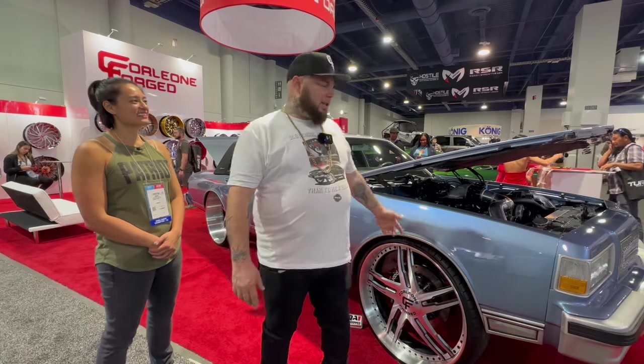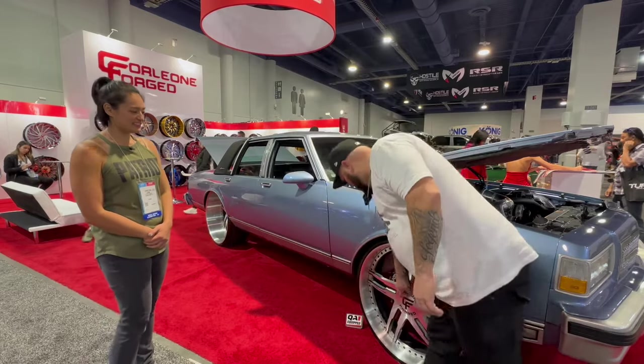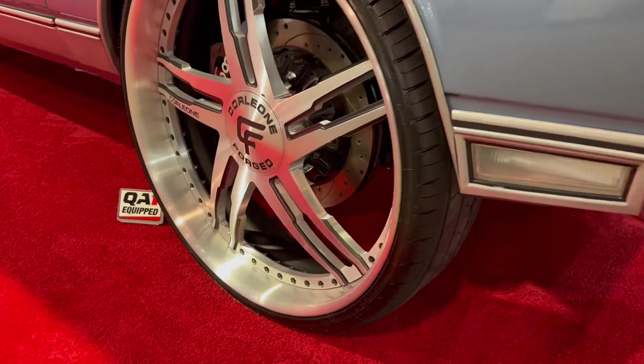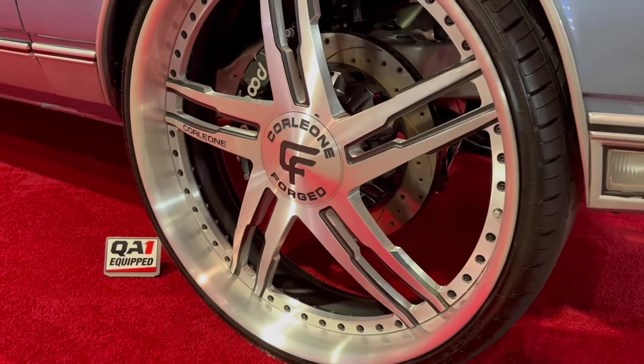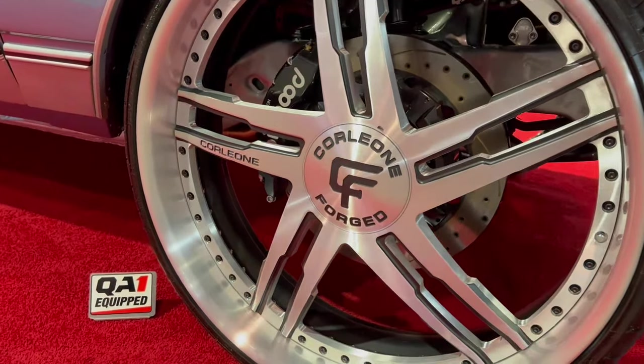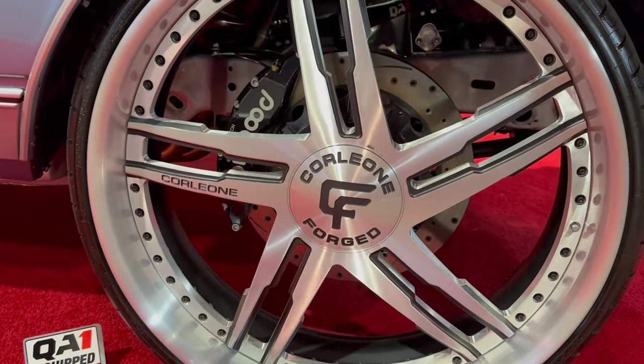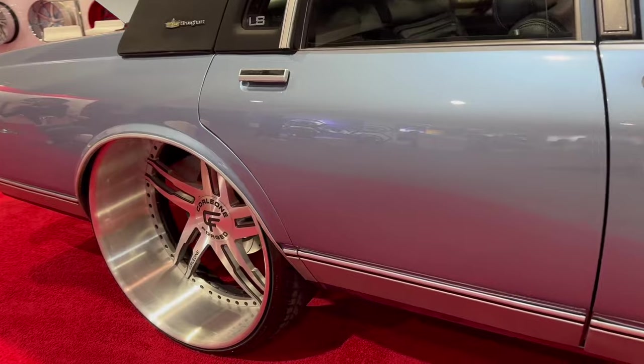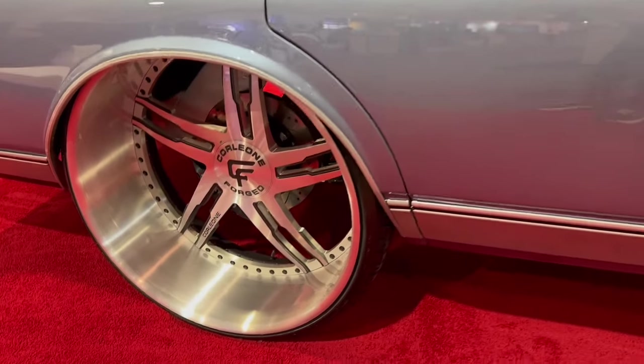The car I have on display here today is a 1989 Chevrolet Caprice. It has 28-inch Corleone Forged with big floating caps. It has a full frame-off build — frame-off is when you separate the frame from the body and redo everything brand new. All new bolts, all new suspension parts, all new everything. Essentially, it's a brand new car.